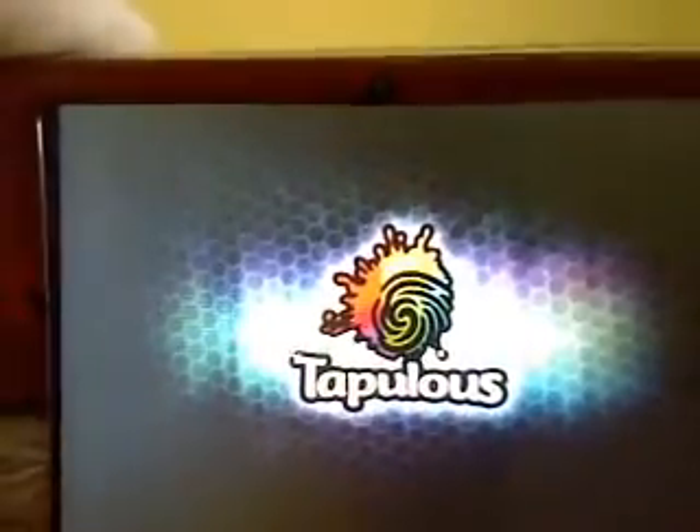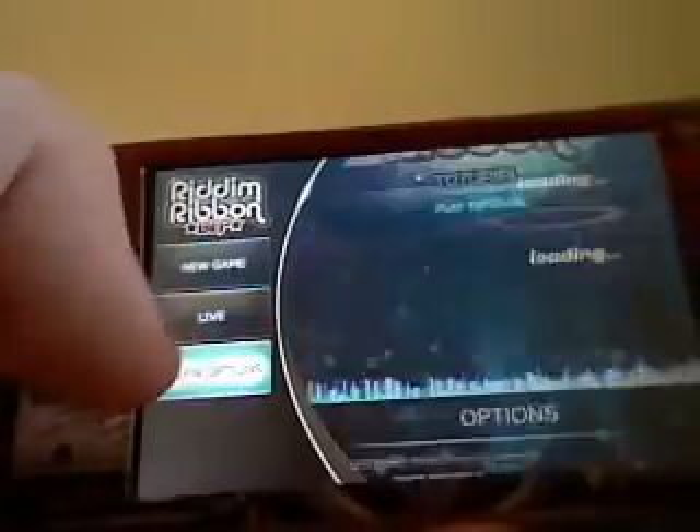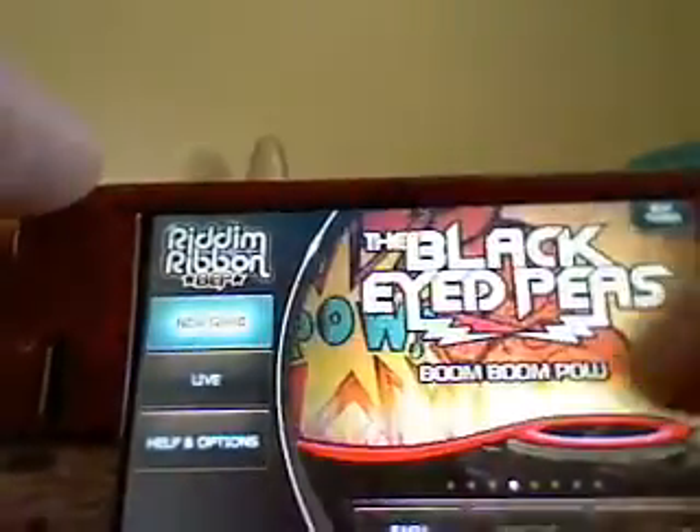So this is the loading screen and it goes straight into the title screen — it's really fast. You've got help and options, you've got live which updates all the news so you've got news straight from Tabulous as you see here, and you've got new game in which you can go to tutorial and then you can go through all the songs.